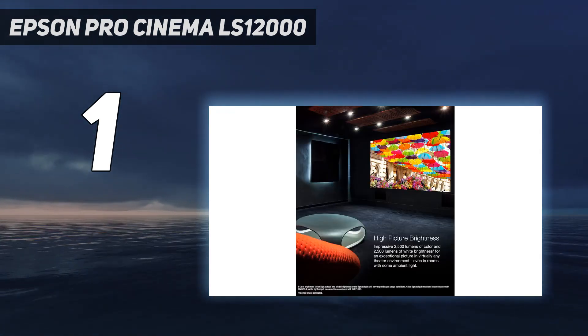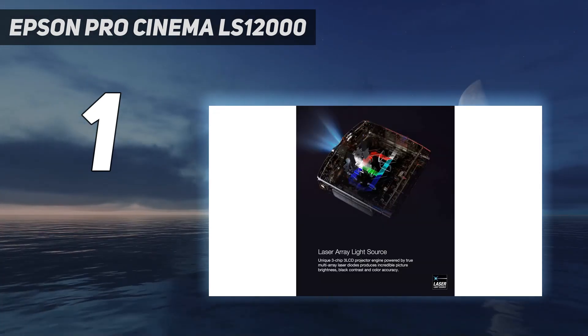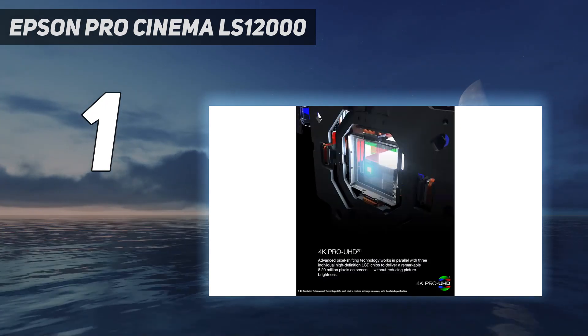For those looking to spend a bit less, Epson has a nearly identical model, the Epson LS11000, which has a lower contrast ratio with less well-defined blacks than the LS12000.